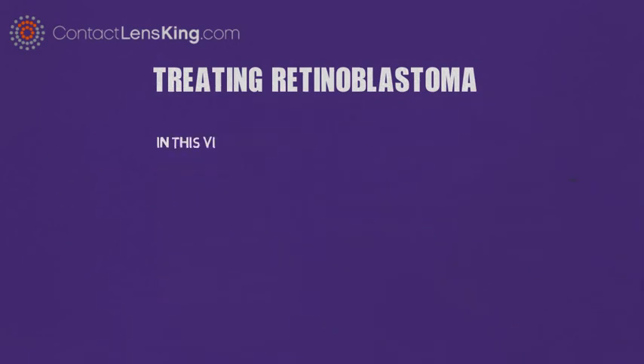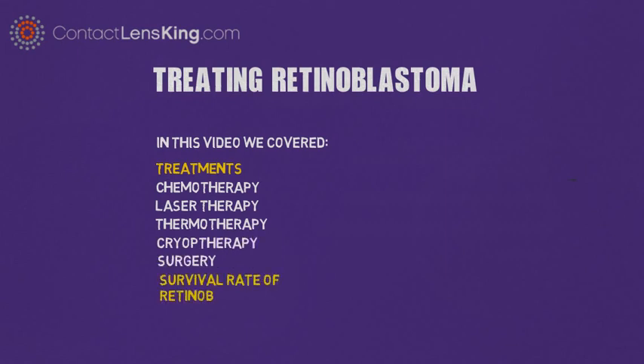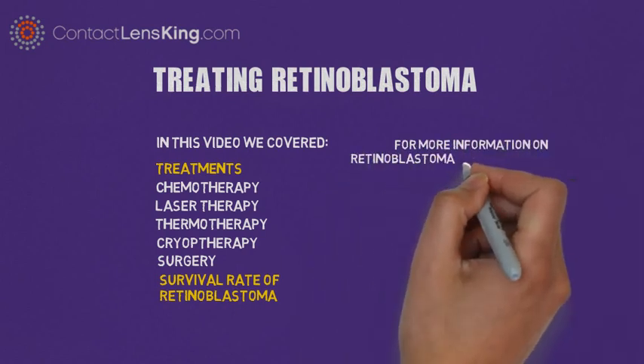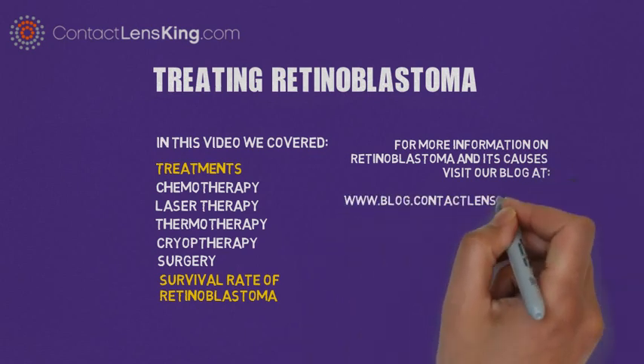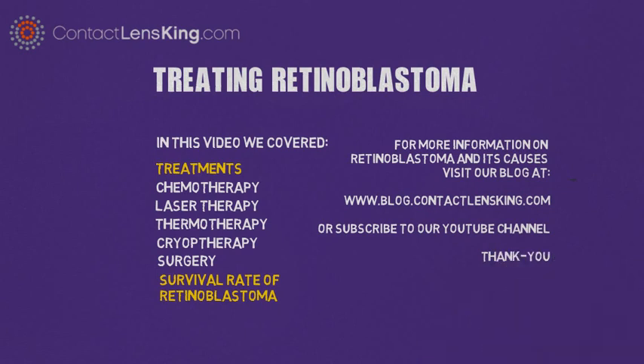In this video we covered treatments for retinoblastoma such as chemotherapy, laser therapy, thermotherapy, cryotherapy, and surgery. We also covered the survival rate of retinoblastoma. For more information on retinoblastoma and its causes, visit our blog at Blog.ContactLensKing.com or subscribe to our YouTube channel.